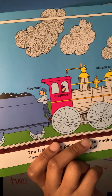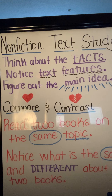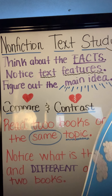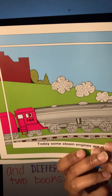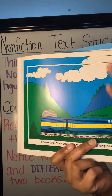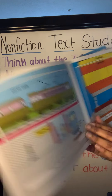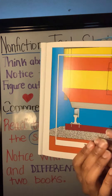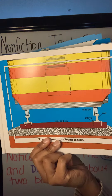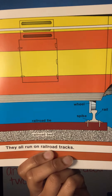This book so far is talking about some older trains, but it does have word labels. Today, some steam engines are still in use. There are also trains that have diesel engines, and others that are run by electricity. They all run on railroad trucks. I also see more labels telling us different parts of the train.